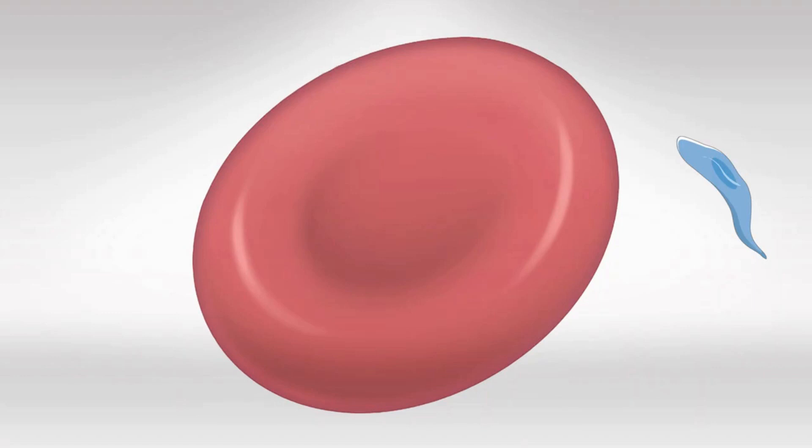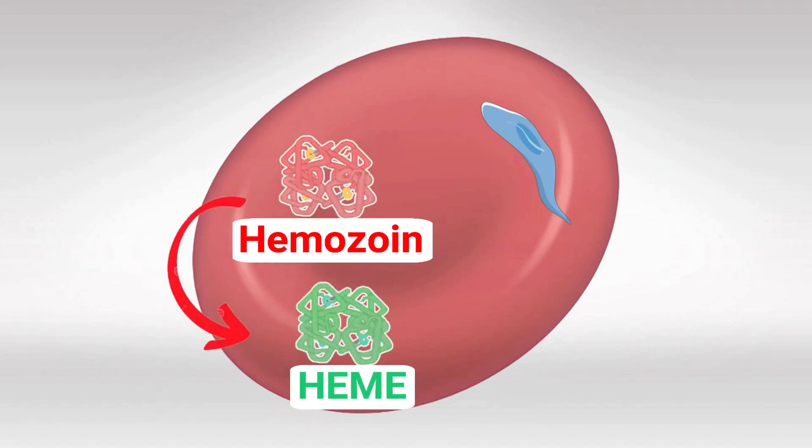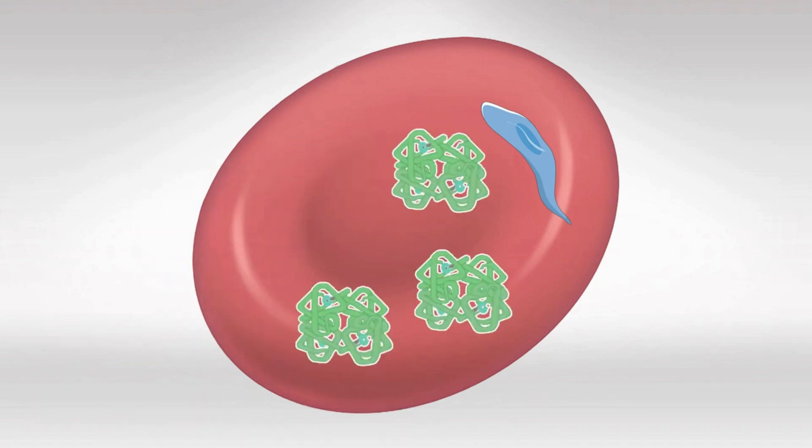Malaria infects the red blood cells and germinates inside them. RBCs have a lot of hemoglobin, which constantly transforms into the toxic heme. There are certain enzymes that work to reverse this process. Hydroxychloroquine works by inhibiting this process, resulting in heme accumulation, which is toxic to the plasmodia.